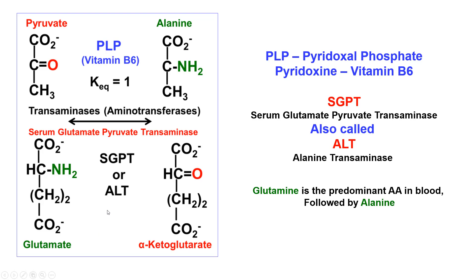That's a very important step in one-carbon handling. The transamination reaction requires pyridoxal phosphate: glutamate's amino group gets transferred to pyruvate to make alanine, yielding alpha-ketoglutarate from glutamate's carbon skeleton. It requires pyridoxal phosphate (vitamin B6) and is called serum glutamate pyruvate transaminase — also called alanine transaminase (ALT) or SGPT.